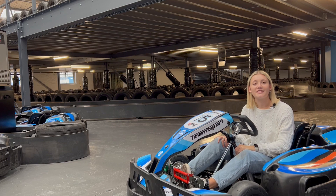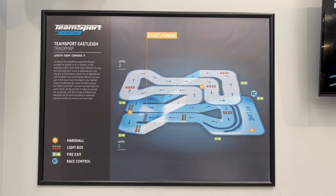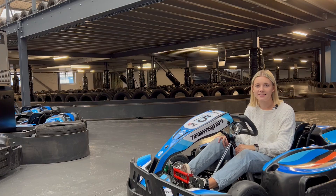The brand new redesigned racetrack has 500 metres of ups and downs and twists and turns. It has nine corners over two levels and includes hairpin bends, double open corners and long straights so karters can really put their foot down.